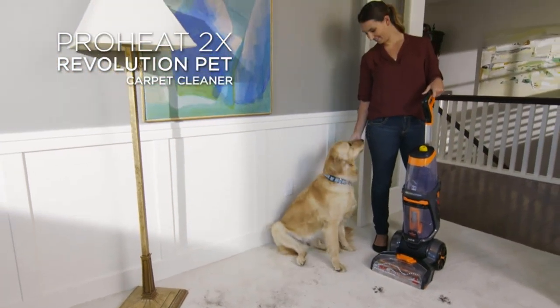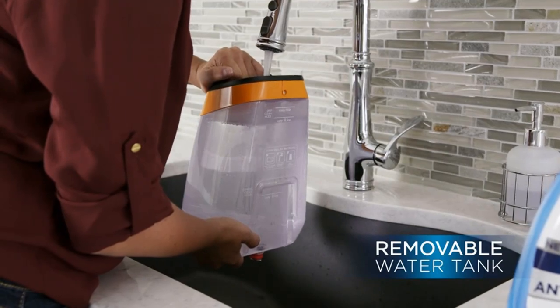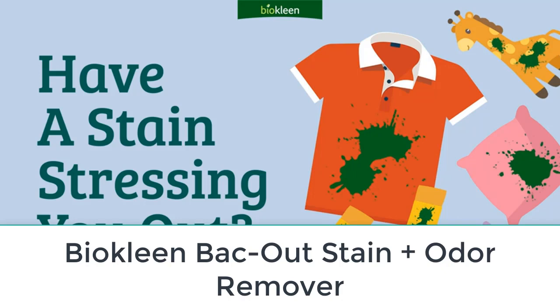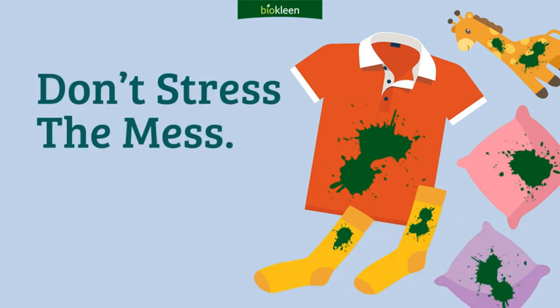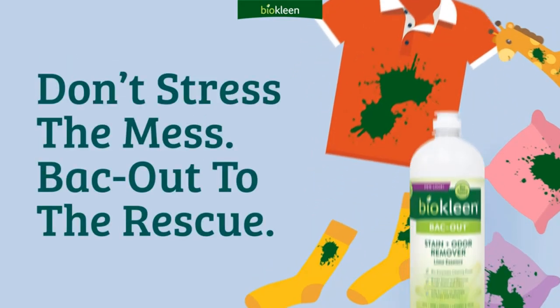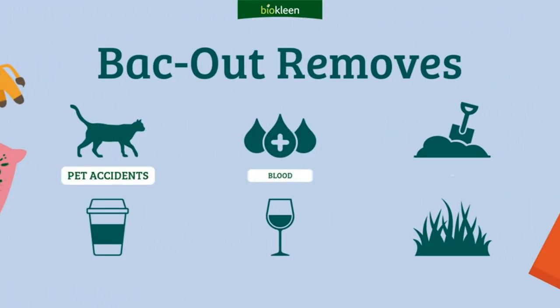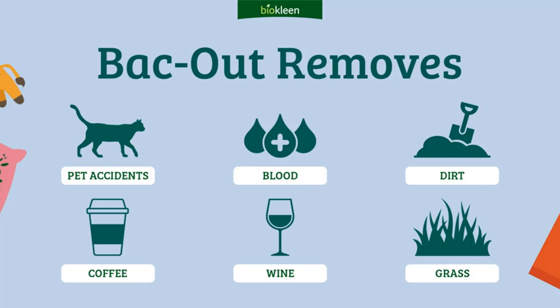It worked well and left a pleasant, gentle scent behind. Number two: Bio Clean Back Out Stain Plus Odor Remover. Looking for a powerful stain remover that's eco-friendly? Bio Clean Back Out Stain and Odor Remover is the way to go. This plant-based formula is unscented and biodegradable.